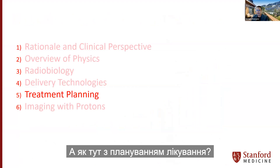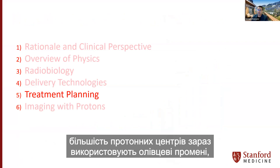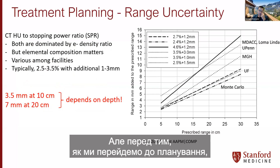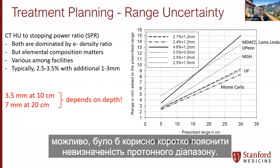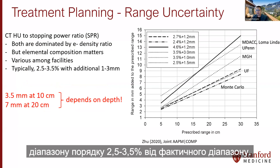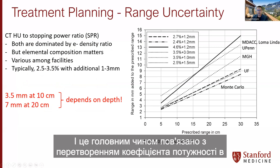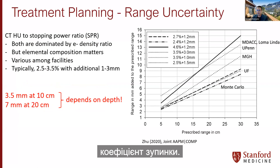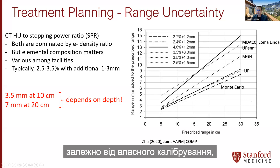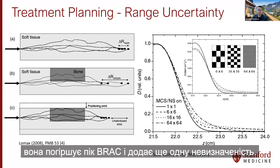Before going into treatment planning with pencil beam scanning, it is beneficial to briefly explain proton range uncertainty. For protons, there is a range uncertainty on the order of 2.5% to 3.5% of the actual range — translating to 3.5 mm at a range of 10 cm or 7 mm at a range of 20 cm. This mainly arises from CT Hounsfield unit to stopping power ratio conversion. If there is tissue heterogeneity, it will degrade the Bragg peak and add further uncertainty.